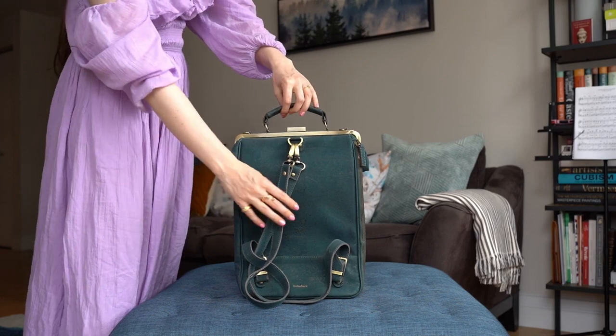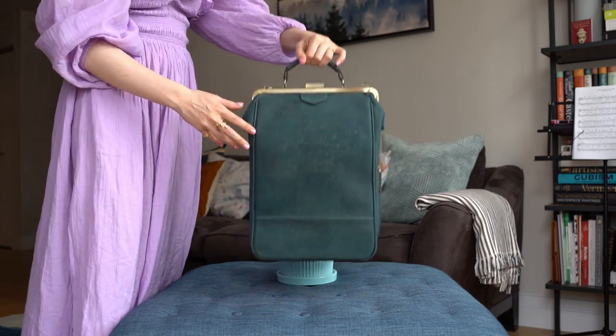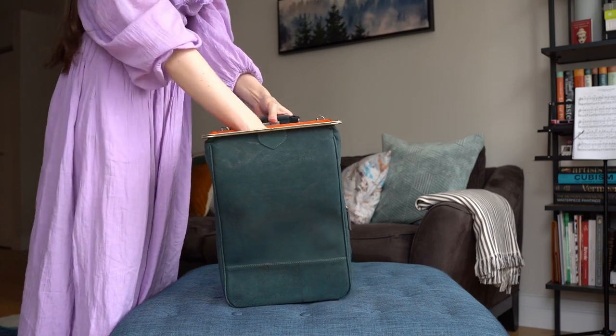For our next bag we have something a little different — my only backpack. This backpack is made of cork. It's a dark green color and it has brass-looking hardware. It's made by Leflor, which is a French small brand. I actually bought this through a Kickstarter — you can now buy it just through their website. I use this almost exclusively for the one or two flights I take a year. I'll put my laptop and all of my electronics in here, like my Switch, and it all fits perfectly because this bag expands a lot.